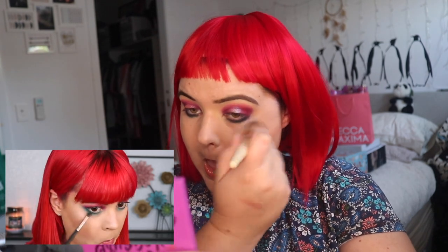Let's see if I can get rid of some of that fallout I've created. I've messed up underneath my eyes, so I'm going to conceal, wipe it off, and I'll be right back. Alright, I'm back — I've just put more concealer on and powder.